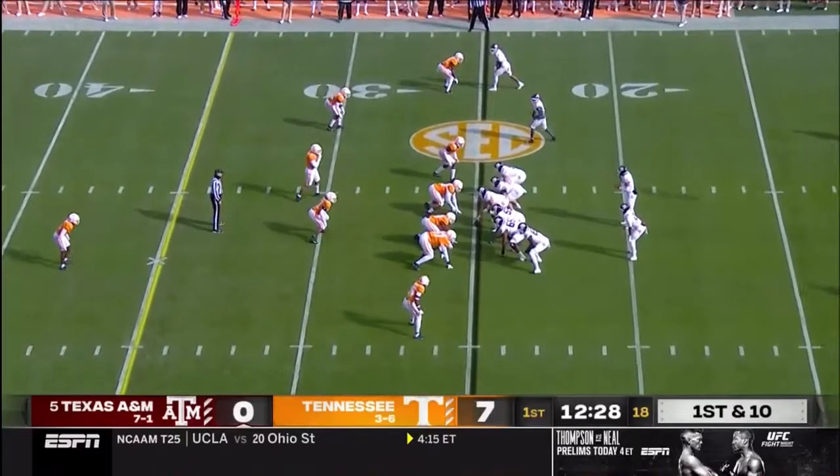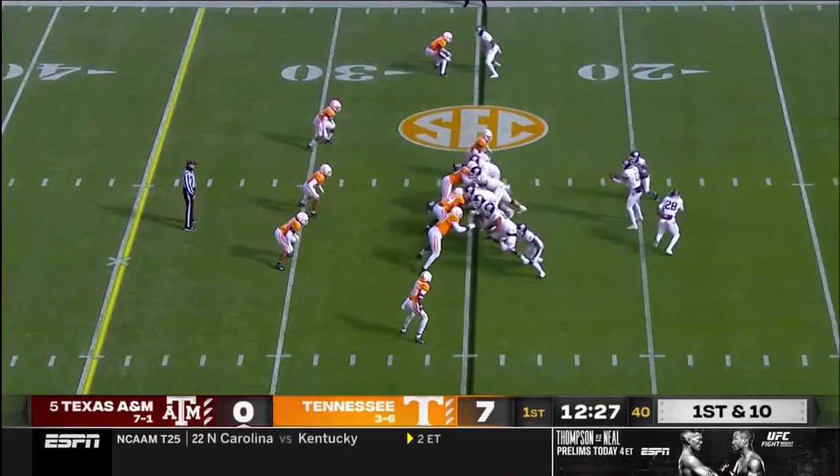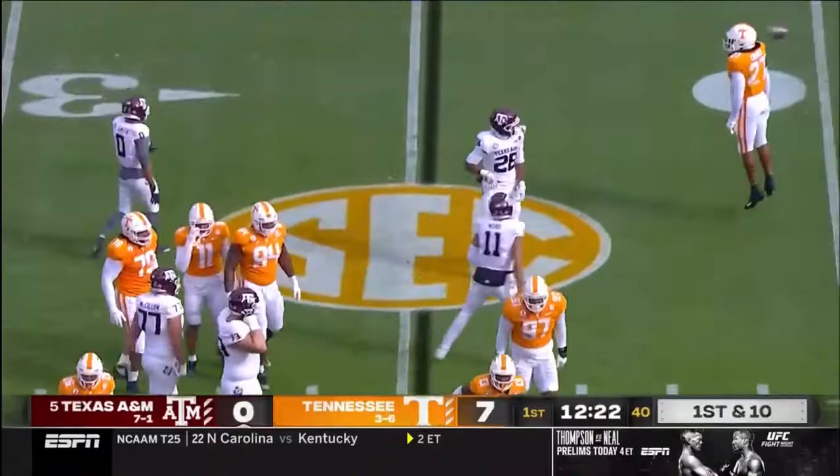Texas A&M has not had an opening drive touchdown since game two of the season against Missouri. Kellen Mond with a quarterback keeper on first down, brought down right at the line of scrimmage.